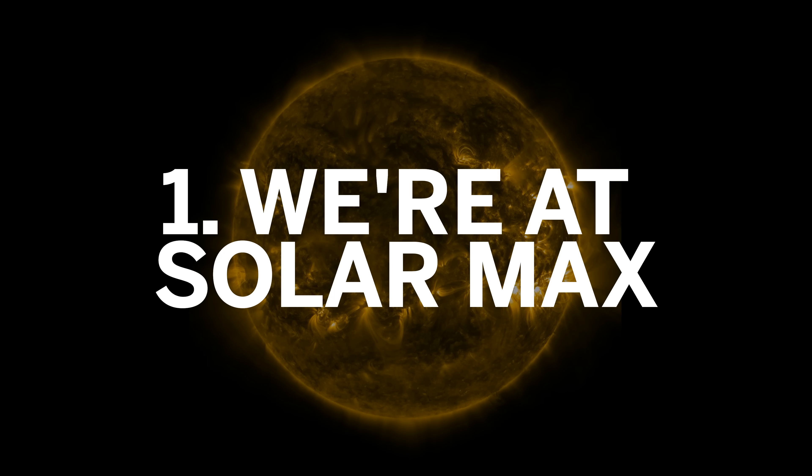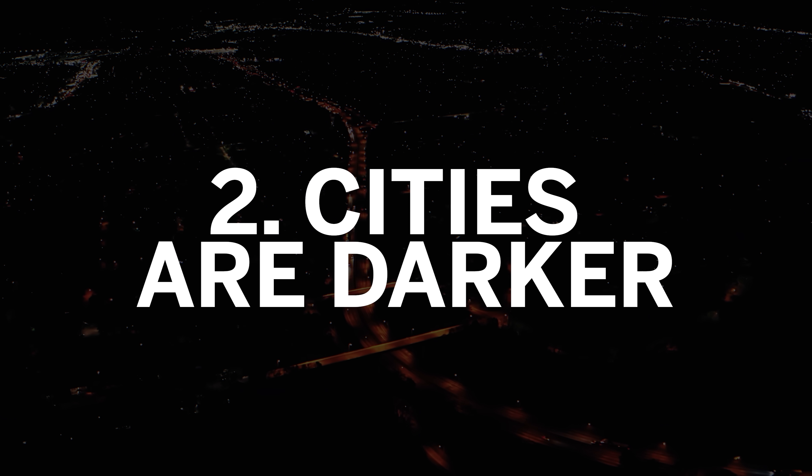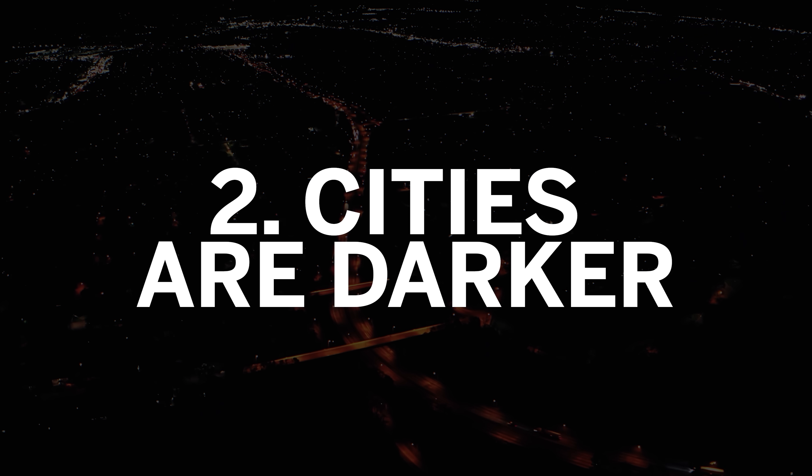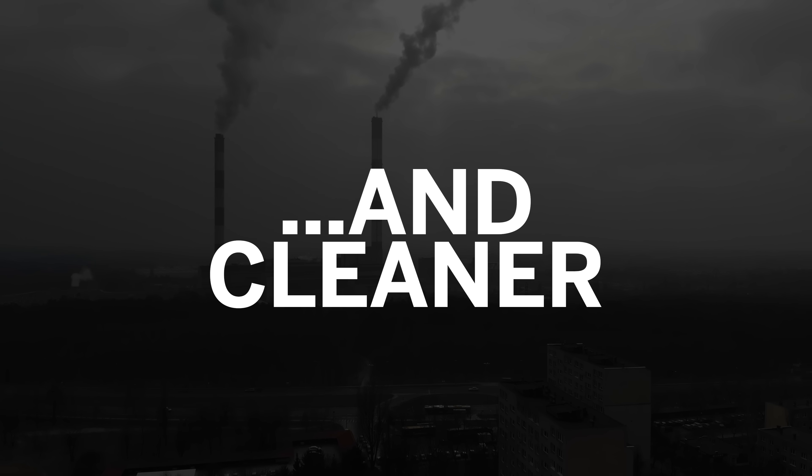One: we're at solar max. Two: cities are darker than they've ever been before — and not only that, there's less air pollution. Three solar cycles is 33 years ago.